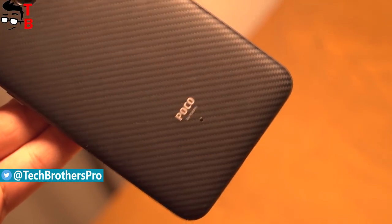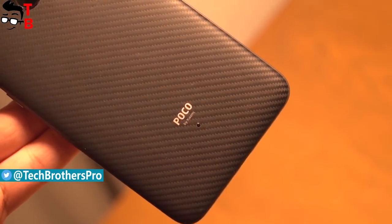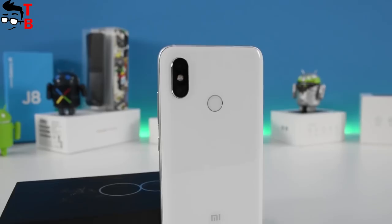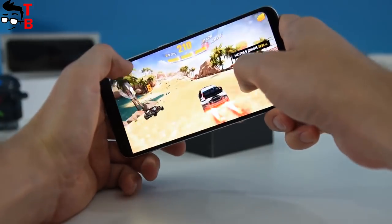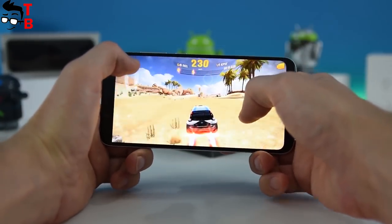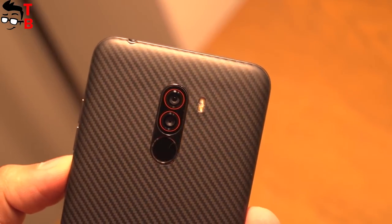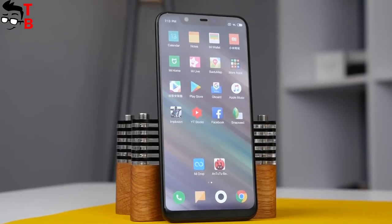We decided to compare Xiaomi POCO F1 with another new flagship phone from the same Chinese manufacturer, Xiaomi Mi 8. Both of them are powered by the Snapdragon 845 chipset and have notches above the display. Which one is better? Should you pay more for Xiaomi Mi 8? Let's find out!